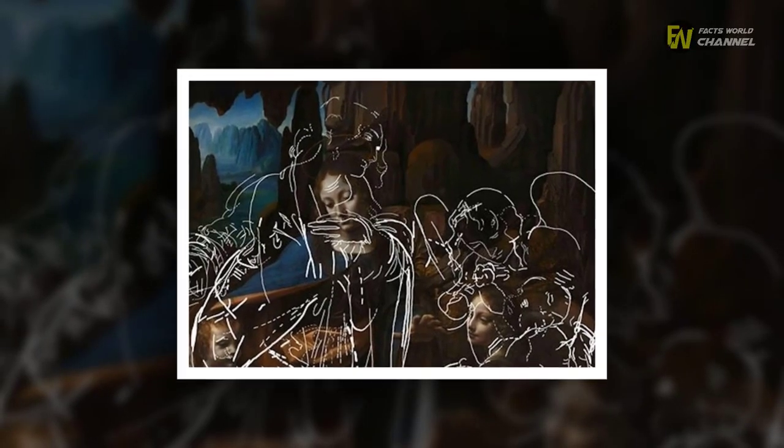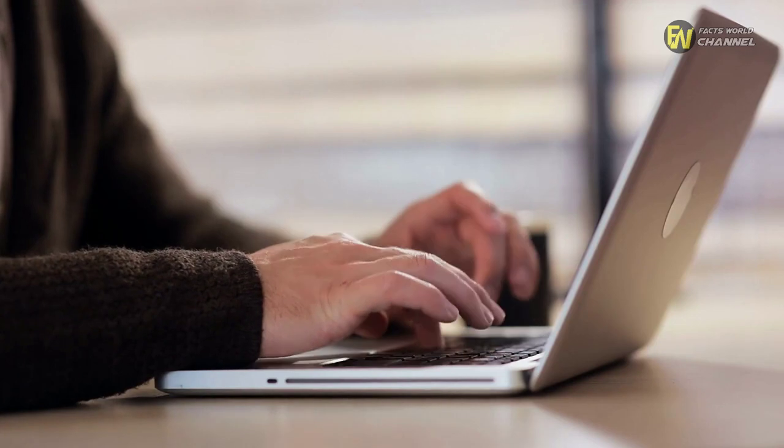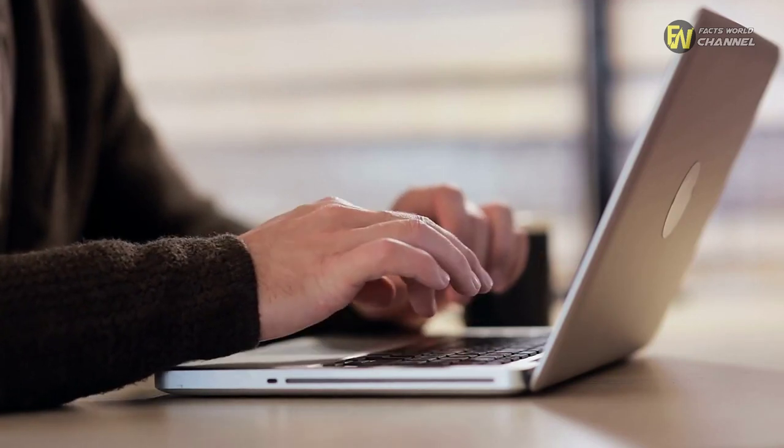That admiration was shared by a fellow social media user on Facebook who offered their own thoughts on the painting. In other comments, they also looked at one of the key differences between the pieces in London and Paris. According to them, that particular detail was fairly significant. 'Always loved this painting and the older version at the Louvre,' they wrote.